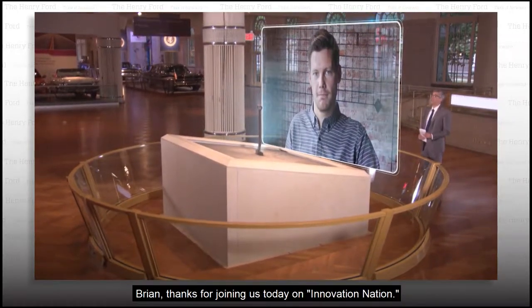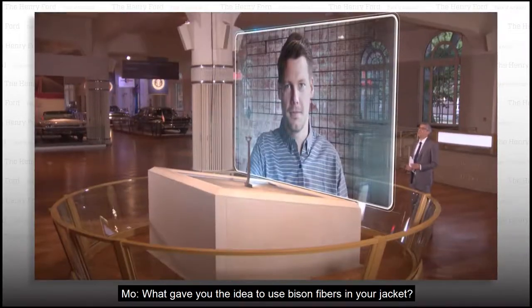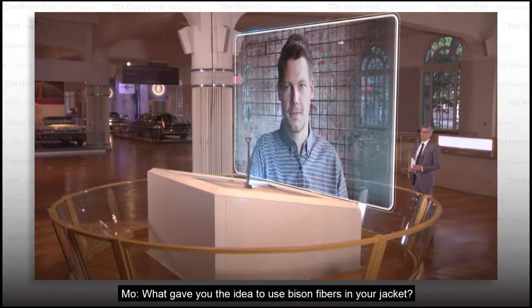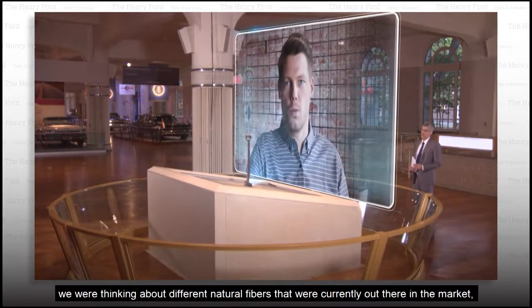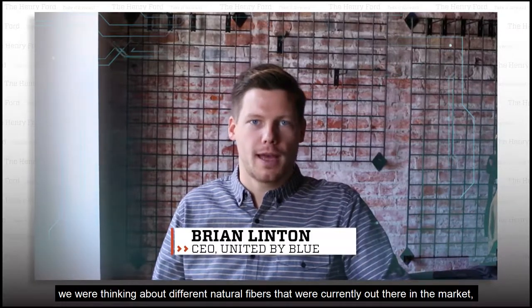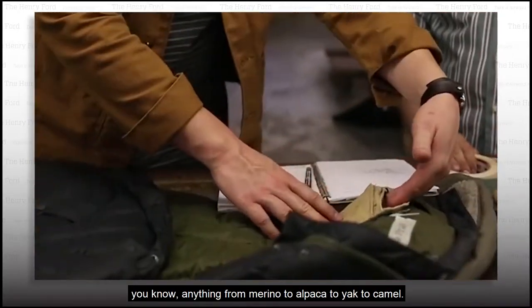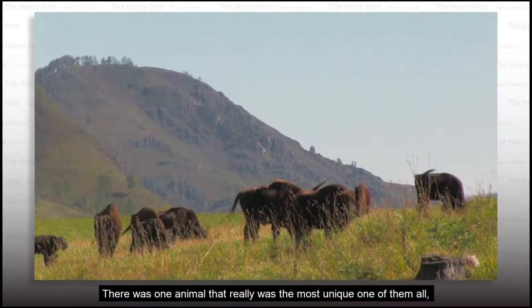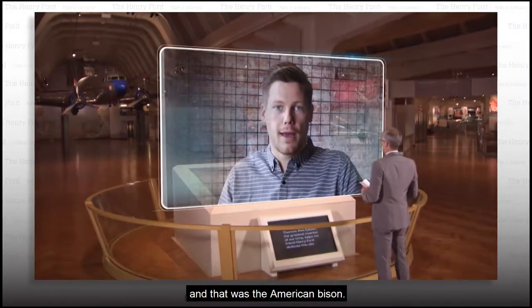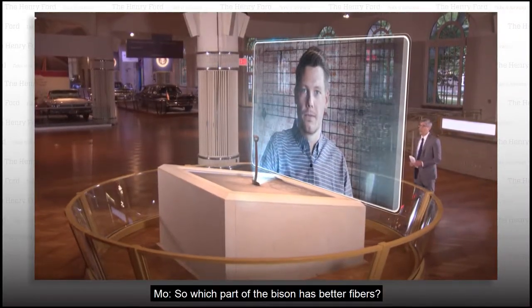Brian, thanks for joining us today on Innovation Nation. My pleasure, thanks, Moe. What gave you the idea to use bison fibers in your jacket? So it started a couple years ago where we were thinking about different natural fibers that were currently out there in the market — anything from merino to alpaca to yak to camel. There was one animal that really was the most unique one of them all, and that was the American bison.